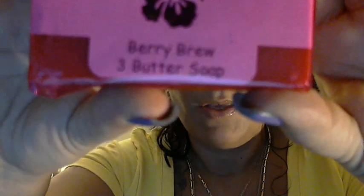I did end up getting three bars. The first one I got here is Berry Brew, and it's a three butter soap. It's wrapped in this nice pink cello paper — I think it's really cute. And this is a three butter soap in Berry Brew.